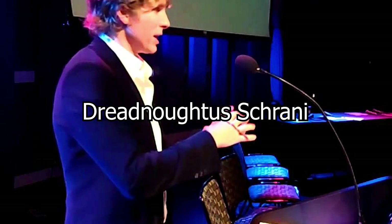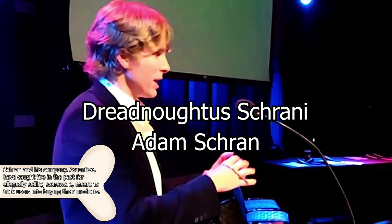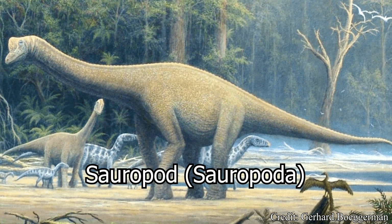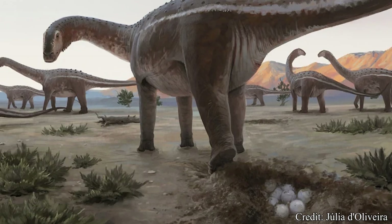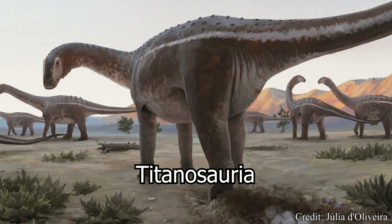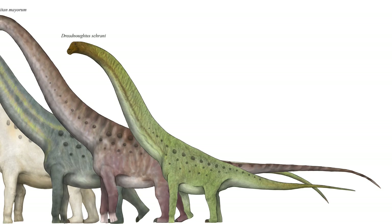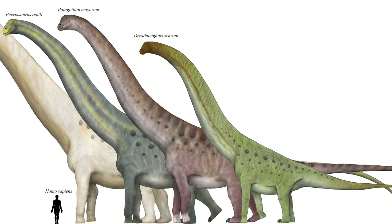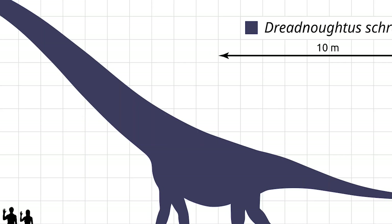Schrani was chosen in honor of American entrepreneur Adam Schrani, who provided financial support for this original excavation that resulted in the fossils of Dreadnoughtus. As previously mentioned, Dreadnoughtus was a sauropod, a grouping of incredibly large herbivores that first appeared in the early Jurassic, and would go on to be some of the largest and most successful dinosaurs of all time. More specifically, Dreadnoughtus was a member of the Titanosauria, a subset of sauropods that are often considered the last of these long-necked dinosaurs, as this group would survive until the end of the Cretaceous, nearly 66 million years ago. Titanosaurs were some of the largest land animals to ever live, including members such as the 100-foot or 30-meter-long Patagotitan, or the 115-foot or 35-meter-long Argentinosaurus.